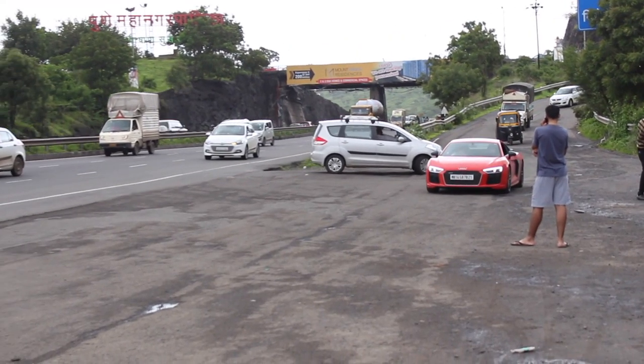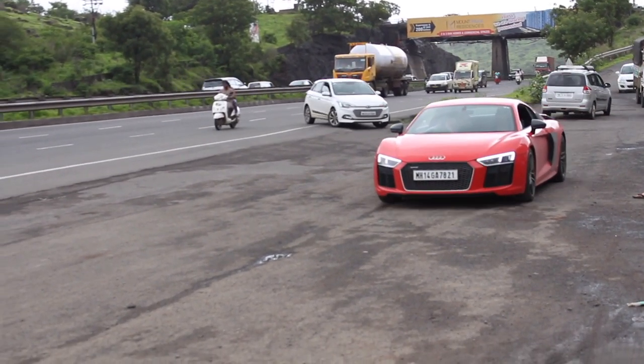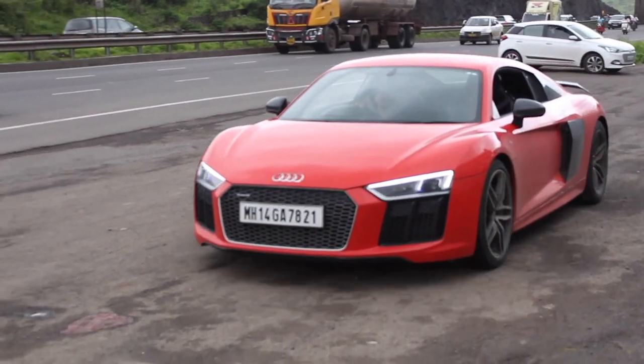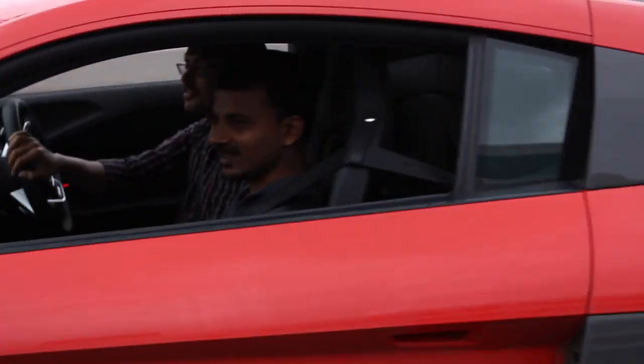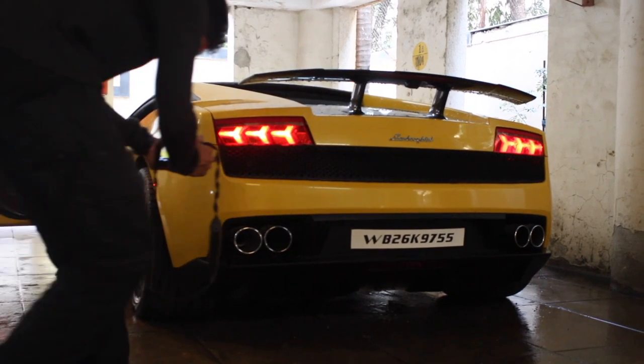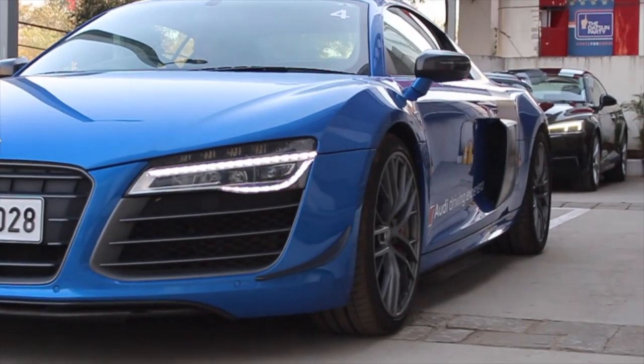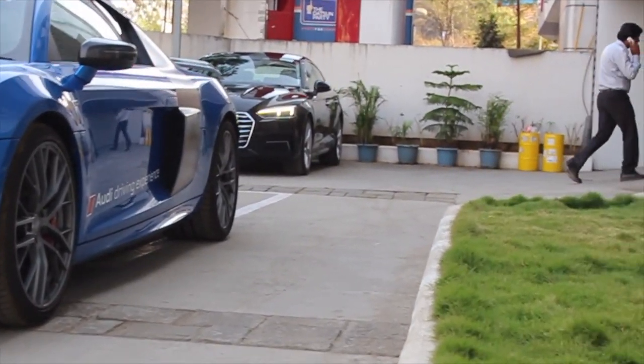Volkswagen Group is in love with V10s. When they acquired Porsche, the first ultimate supercar they built was the Carrera GT, which had a V10. Then there was the Gallardo with a V10, and the old R8 with a V10. They love big engines, so having such a huge engine in this car is absolutely beautiful.